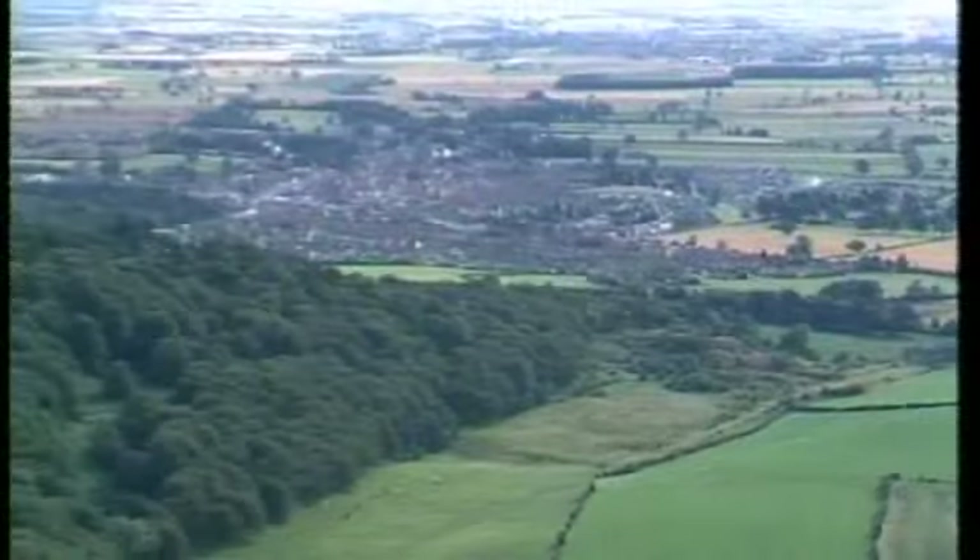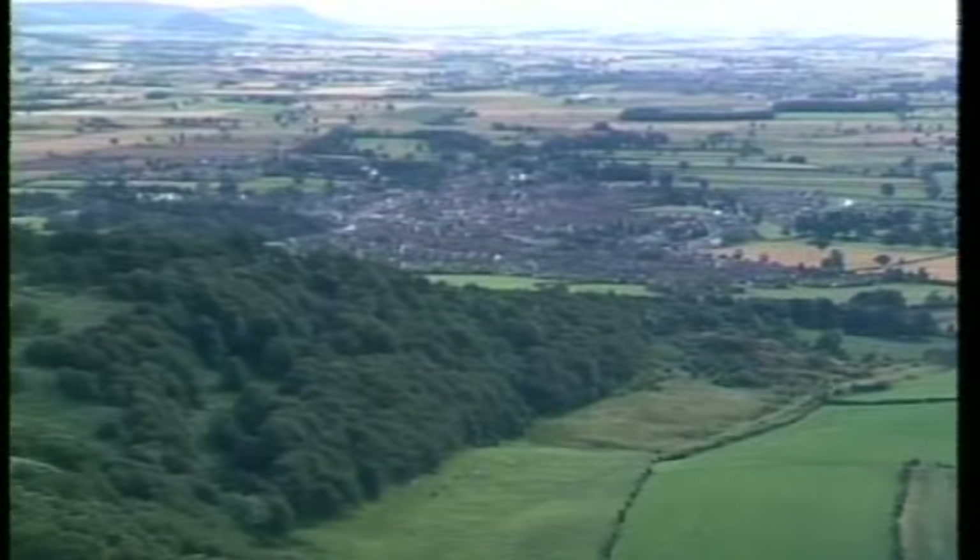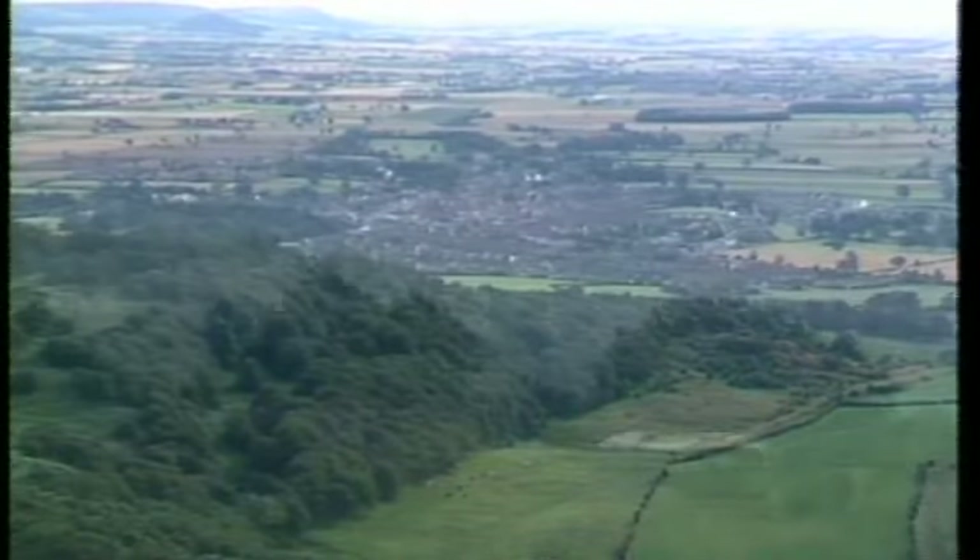You might even see castles up here if you're lucky. It really is hard to leave, but let's get back on the train.